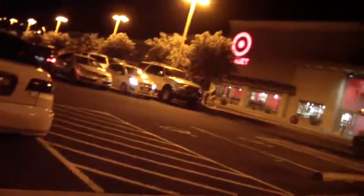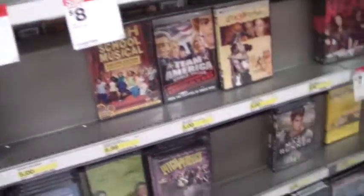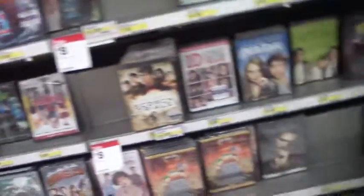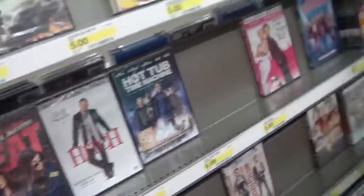On our way to Target. I like going into Target more than I like going into Walmart. There's not much to choose from. How many copies of Gladiator do they need?